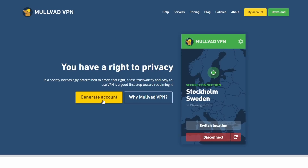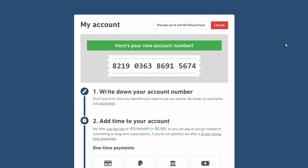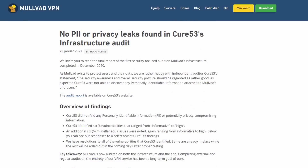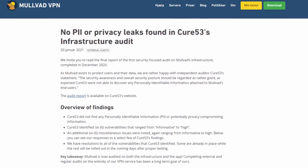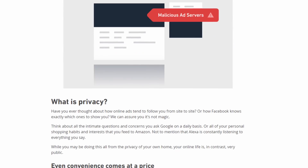They do not have 2FA, which is especially frustrating considering there's no real login outside your account number. So if anyone gets your account number, they can use your VPN until it expires. 2FA kind of seems like a no-brainer with a system like this. They do have infrastructure and client audits for utmost transparency, which is fantastic — we don't have many services that do that. There's no misleading security marketing. So overall, perfect security with the exception of no 2FA. Score: 4.8 out of 5.